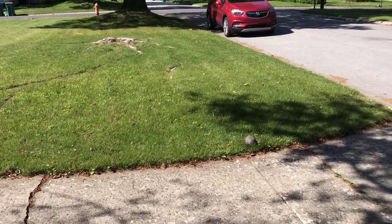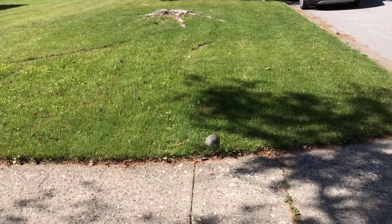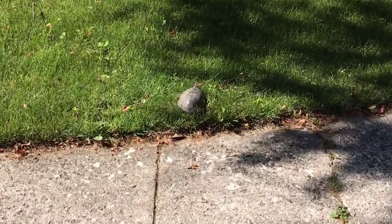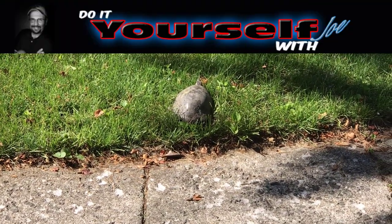On June 1st of 2022, a turtle came and laid her eggs in my front lawn. After she lays them, I need to protect them, otherwise raccoons or other animals will dig them up and eat them. This is one of two turtles that laid their eggs in my yard. I've managed to save over two dozen turtles in four years.